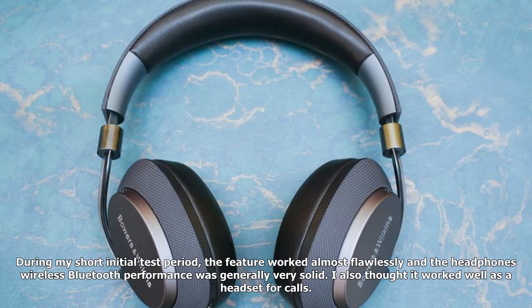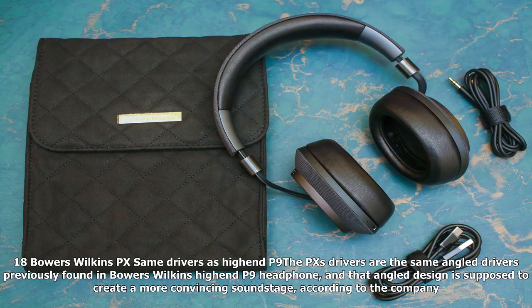During my short initial test period, the auto-pause feature worked almost flawlessly, and the headphones' wireless Bluetooth performance was generally very solid. I also thought it worked well as a headset for calls.